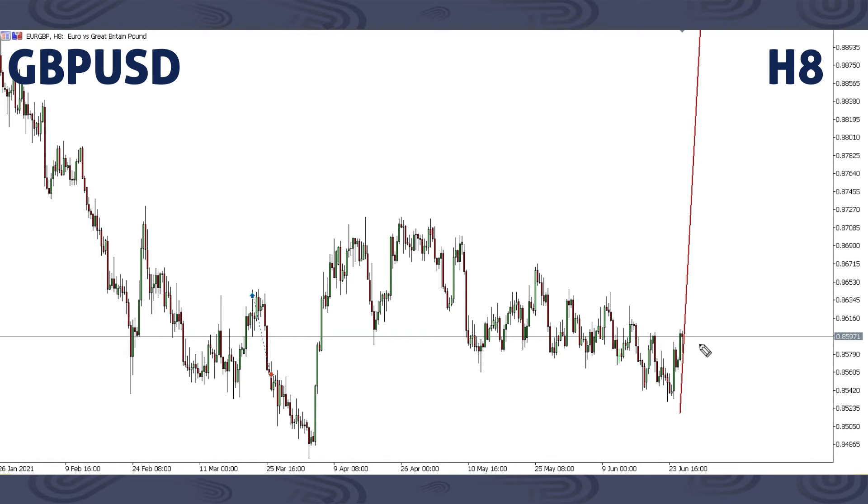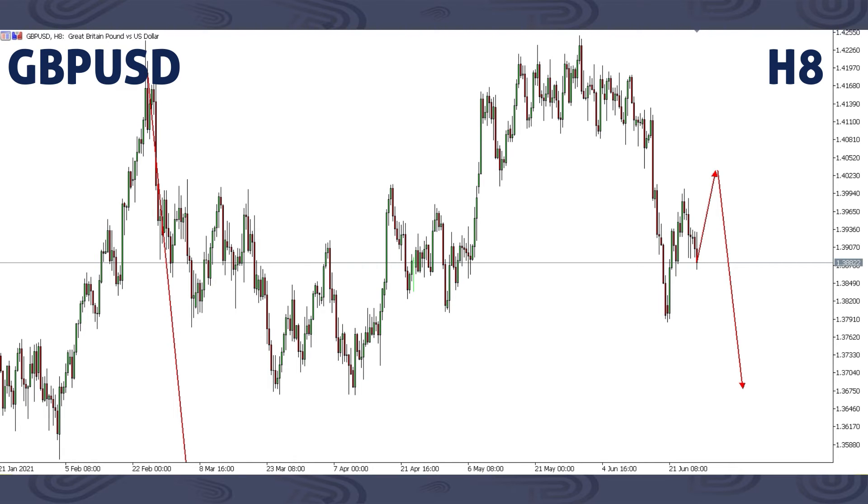This is EURGBP. For EURGBP, just as we stated, after this corrective structure is completed we'll be expecting a big move up — like this. That's the result we are still expecting on EURGBP. If you're willing to trade EURGBP, you should be on the lookout for this movement this next week.